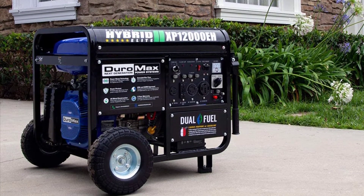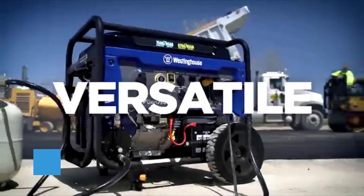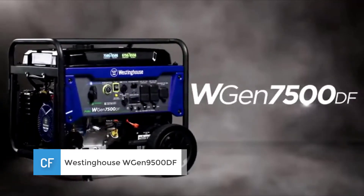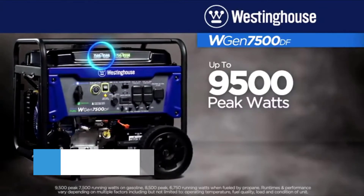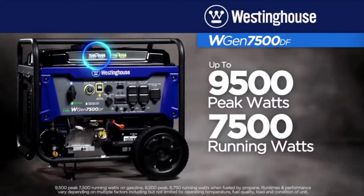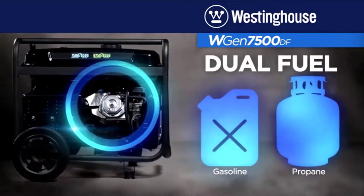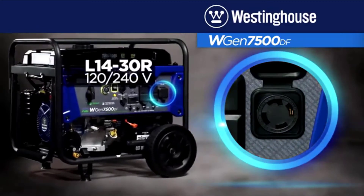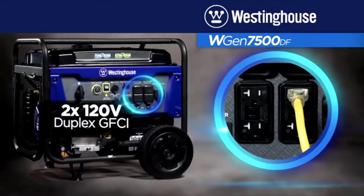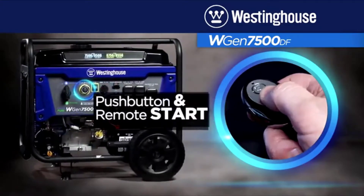Number two: the Westinghouse WGen9500DF. For those who have never researched generators before, you can get used to seeing the name Westinghouse. Westinghouse is one of the leading generator manufacturers in the industry and is widely known for feature-rich generators that are ready to take on the world. The WGen9500 is a true testament to this reputation.